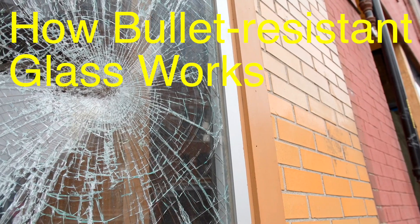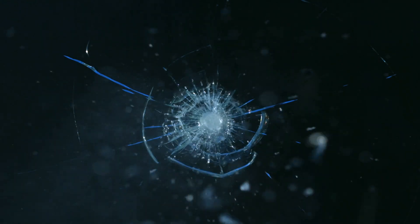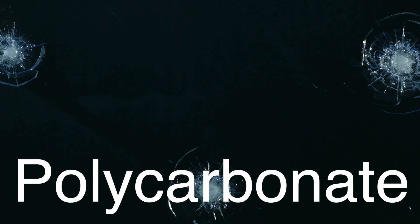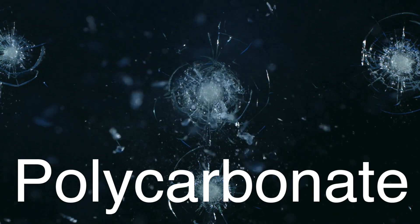So, how exactly does bullet-resistant glass stop a speeding bullet? The answer lies in the materials and the way they're layered together. Bullet-resistant glass isn't just one solid piece — it's actually a sandwich made up of multiple layers of glass and plastic, usually polycarbonate. The goal is to create a barrier that can absorb and dissipate the energy of a bullet, rather than shattering like regular glass would.